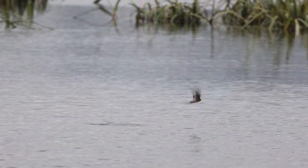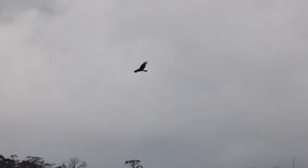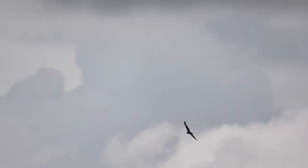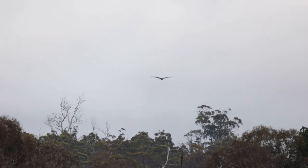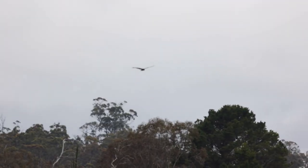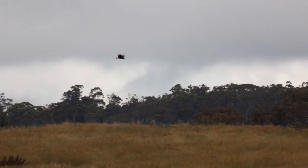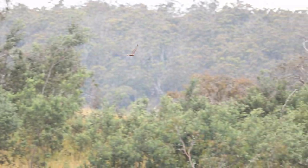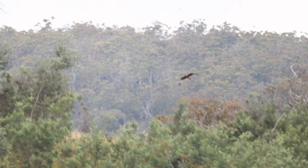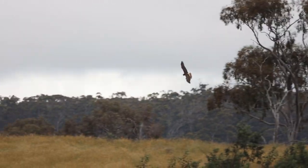A welcome swallow having a drink. Not sure what these guys are — a bird of prey of some sort, I reckon. There's two of them. Come over here please, I'd love to get some photos of you. Ah, swamp harrier — there we go. You can see that white bit above its tail.